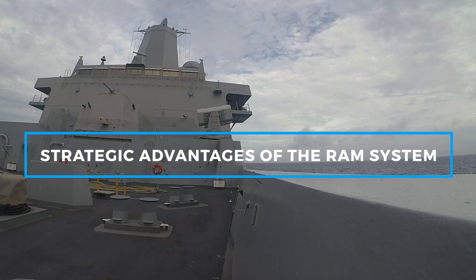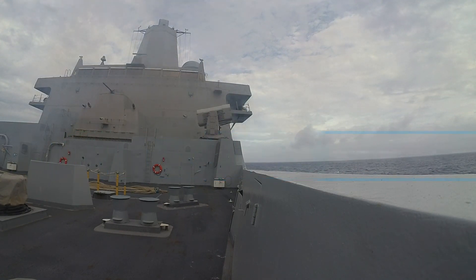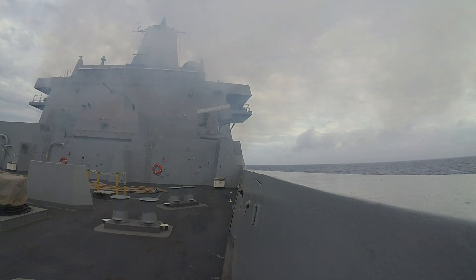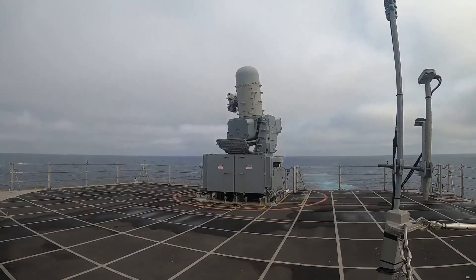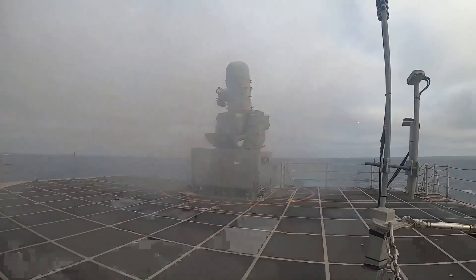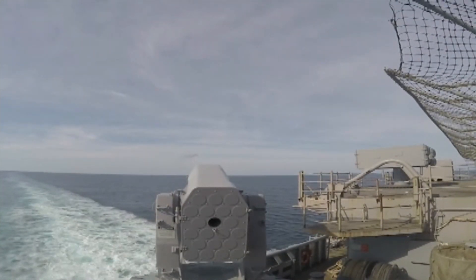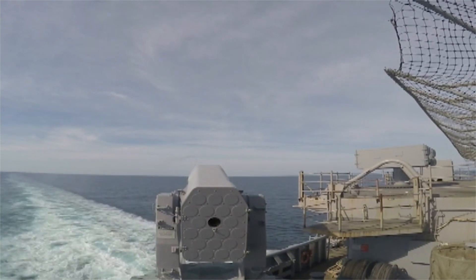The Rolling Airframe Missile offers several strategic advantages that make it an invaluable asset in modern naval warfare. One of its most significant advantages is its rapid reaction time. In a combat scenario, every second counts, and the RAM system is designed to respond swiftly to emerging threats. Its ability to launch quickly and accurately intercept incoming missiles ensures that naval vessels are equipped with a reliable layer of defense against potential attacks.